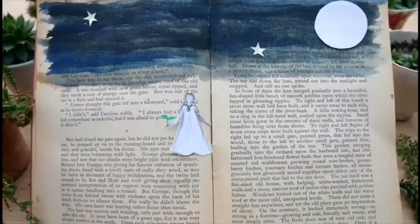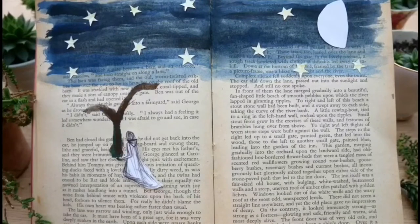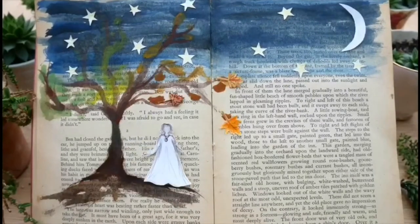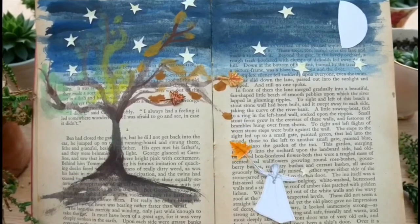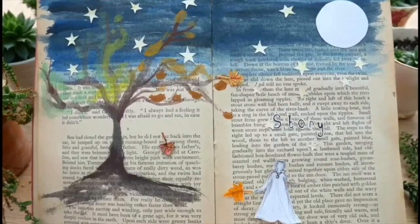Stars shining bright above you, night breezes seem to whisper I love you. Birds singing in the sycamore tree, dream a little dream of me.